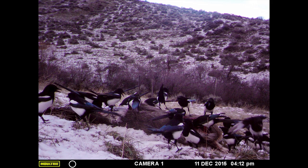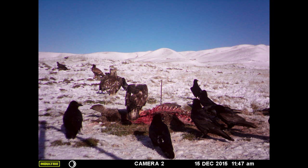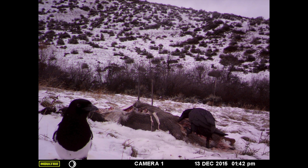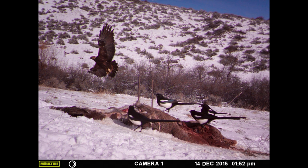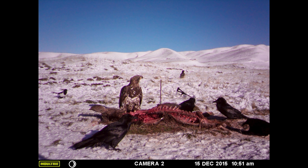Right now we get a ton of crows and magpies and ravens showing up at these carcasses. If we had been doing this when West Nile came through, we would have seen a change in their numbers — we would have been able to quantify the difference in a very effective way. We weren't able to do that because we weren't doing camera trapping, but next year there might be a new disease that comes through or something else might happen and we will be ready. That's really the goal of long-term monitoring.